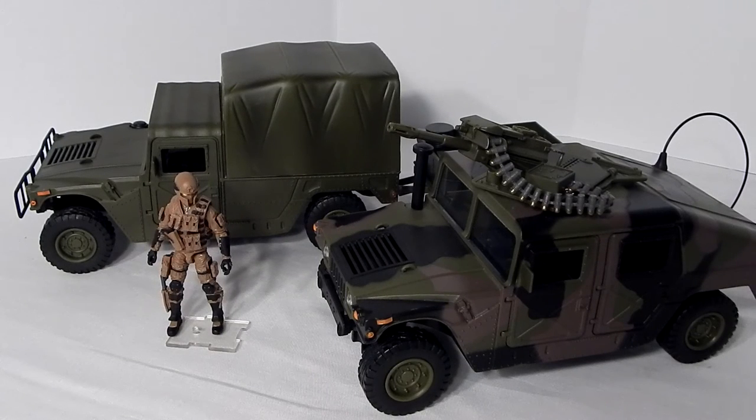There's not a lot of flash or excitement in these vehicles, but the Humvee is iconic to modern warfare, and these World Peacekeepers versions are quite serviceable, relatively cheap, and relatively easy to come by, at least during the holiday shopping season.